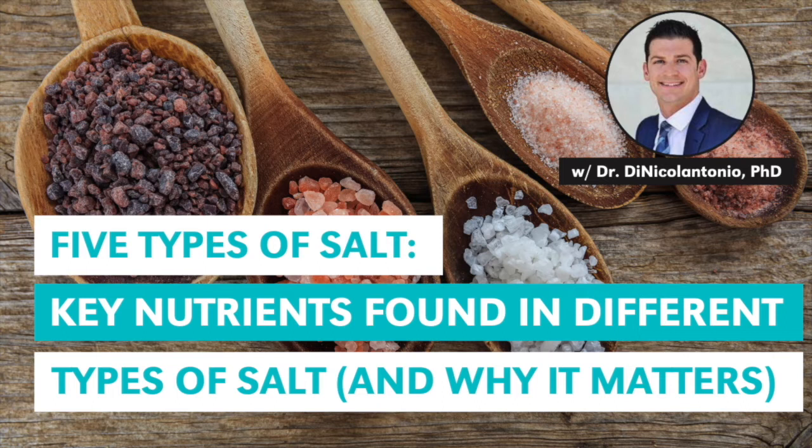I thought that was fantastic. It really blew me away — the different forms of salt and other ones that are richer in calcium and iron. Incredible summary of all that information. Something else that you touched on in your book, which surprised me, was low salt diets and the impact on things like libido and fertility. Can you give folks an idea of what's going on there?